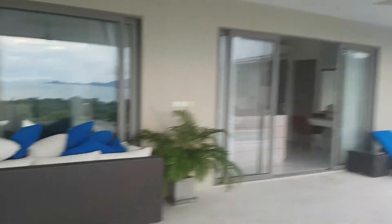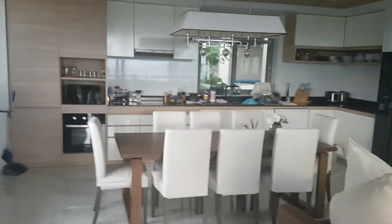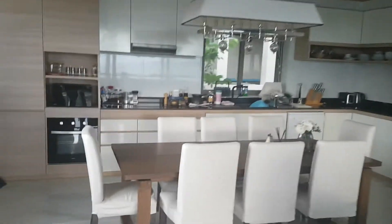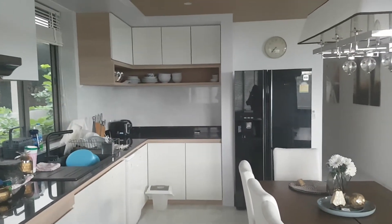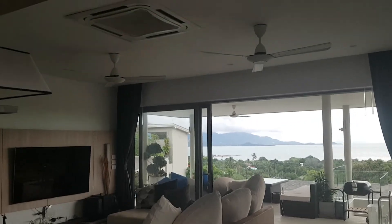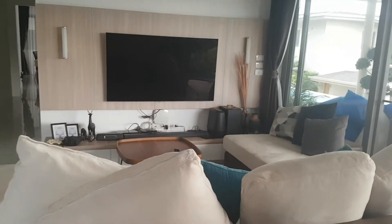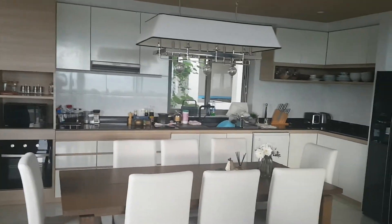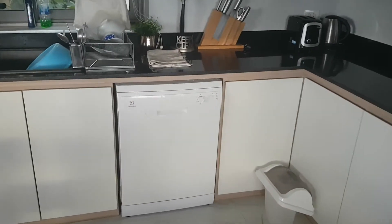So here I go, I would like to show you the kitchen. We have a big kitchen here. We have an oven, we have a fridge, air conditioning as well as a ceiling fan. We have a nice dining area here. We have a washing machine and dishwasher, and we have all what you need to cook.